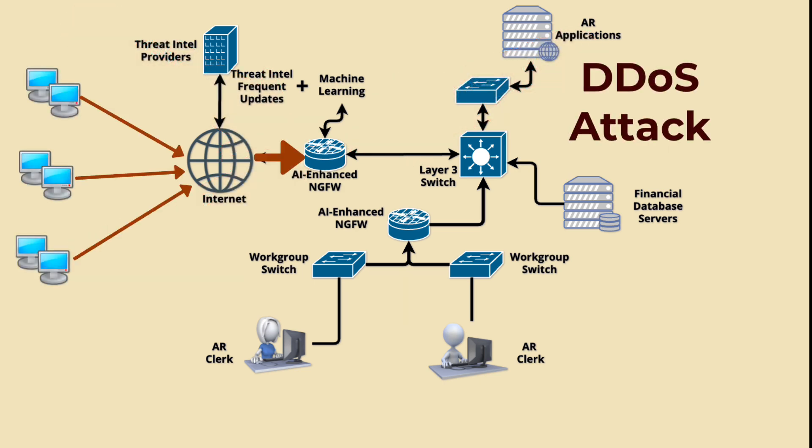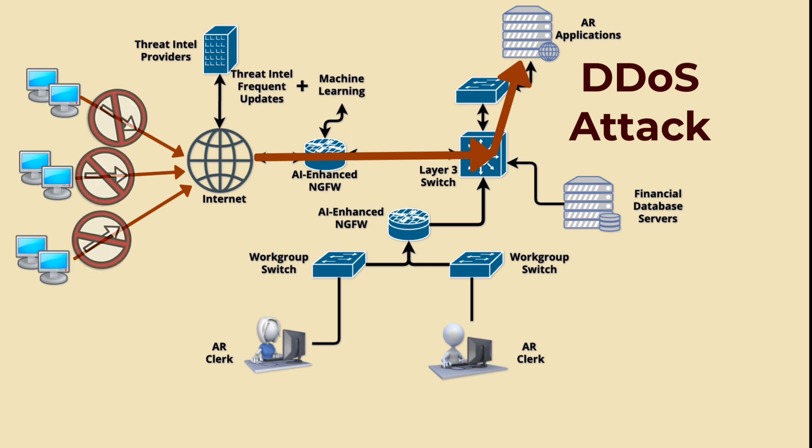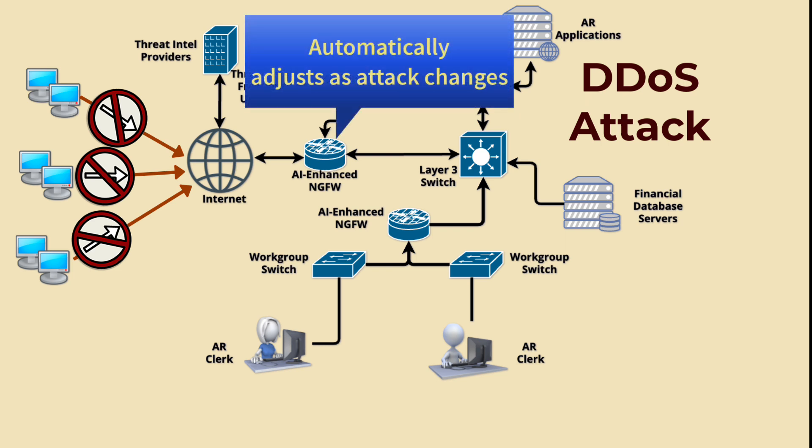Assume a DDoS attack on the company's server begins to ramp up, involving flooding the server with a massive amount of traffic from multiple sources to overwhelm it and disrupt its services. The AI firewall detects an unusual surge in incoming traffic from numerous unknown IP addresses and recognizes this pattern as a potential DDoS attack based on its learned knowledge and threat intelligence. It automatically takes action to mitigate the attack — implementing traffic shaping to limit the incoming traffic rate, blocking the IP addresses involved, or rerouting legitimate traffic to a backup server. The AI continuously analyzes the attack patterns and adapts its response accordingly; if the attackers change tactics, the firewall adjusts its defense mechanisms in real time to counter the evolving threat.